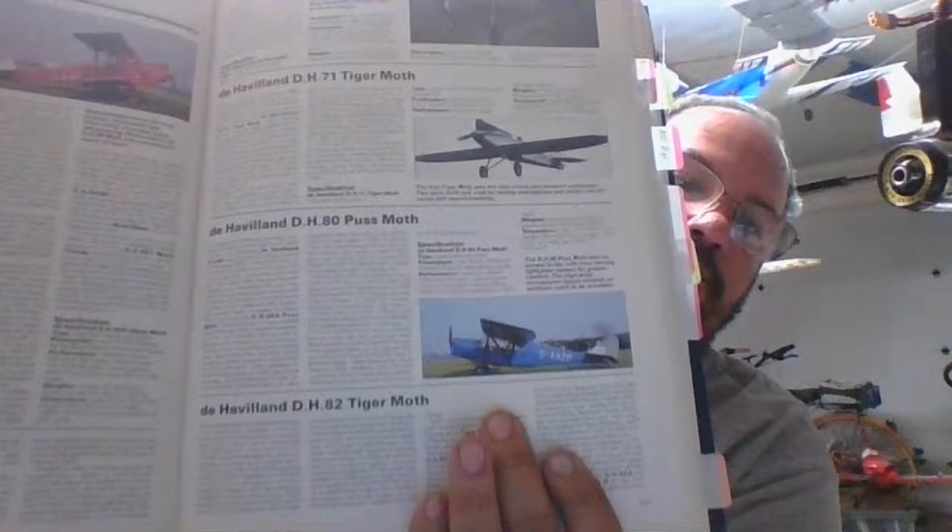Let me show you what the Puss Moth actually looks like — here it is right here. It's a pretty cool looking airplane. I can't wait to finish it up. I think it'll look really pretty when I put the two-tone colors on it. The Puss Moth was actually a civilian aircraft — not really a military-style plane.